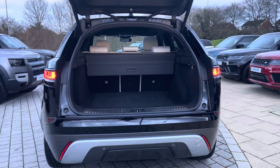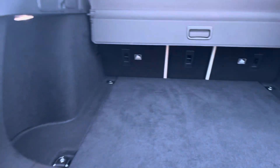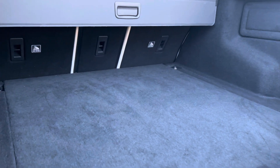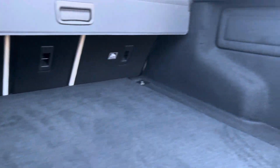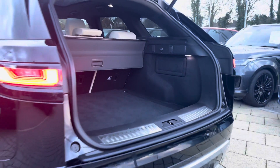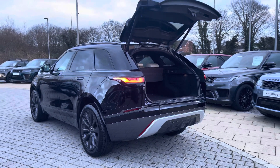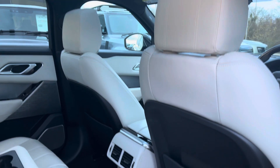Heading to the rear of the vehicle, as you can see you have an electronically powered tailgate. Inside you easily have enough storage space for all of your personal items — two large suitcases or even a set of golf clubs. You do however have the option to fold your rear seats for further capacity if necessary.